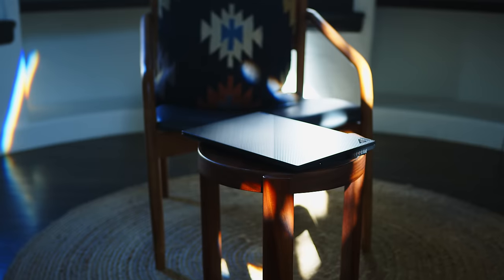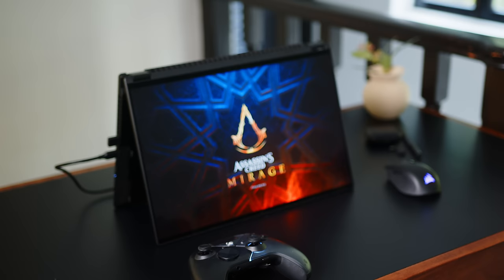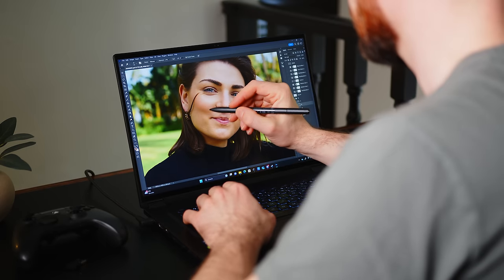We actually have reviewed one other configuration of this generation quite a while back already. But not only did I selfishly want to spend some more time with it myself, but in addition, the SKU we are dealing with today might be terribly expensive — but it also adds to the base formula that makes the Flow special quite a bit. And price aside, it also makes it a very easy recommendation for almost all notebook users.